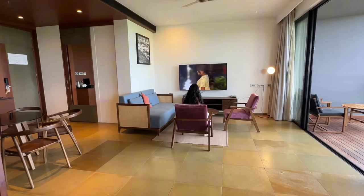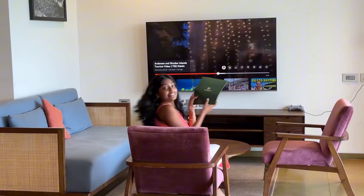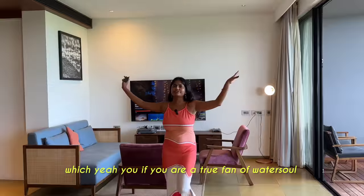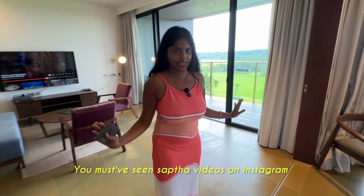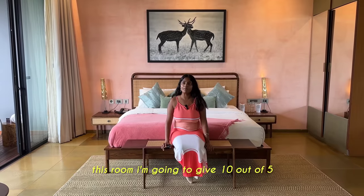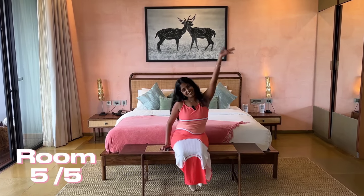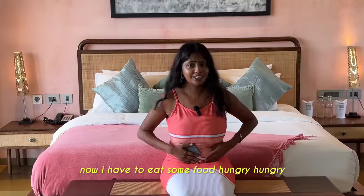I went for a nice spa session. Speaking of spa, they have a uranium spa here. If you are a true fan of What Is All, you've seen Sapta's videos on Instagram. I'm going to give this room 10 out of 5 - not possible, right? So let's give it 5 out of 5. Now I have to eat some food, I'm hungry.